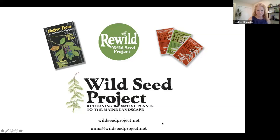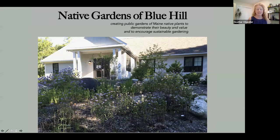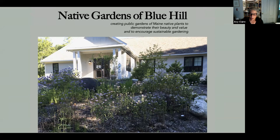Thank you, Anna. That was fantastic with great resources to follow up on. If you joined us a little later tonight, we will be having a Q&A at the end of the presentation — please enter questions in the Q&A feature at the bottom of your screen. At this point, I'd like to open it up to A.B. Clare, co-founder of Native Gardens of Blue Hill. Thank you, Heather. I'm very excited to be part of this panel joining Anna and Eric.